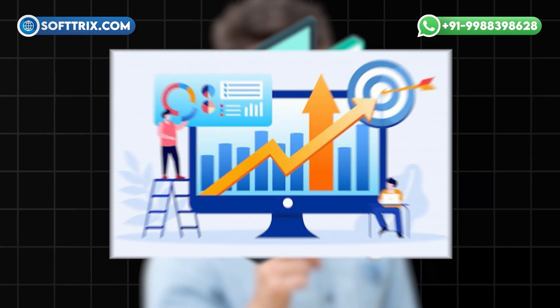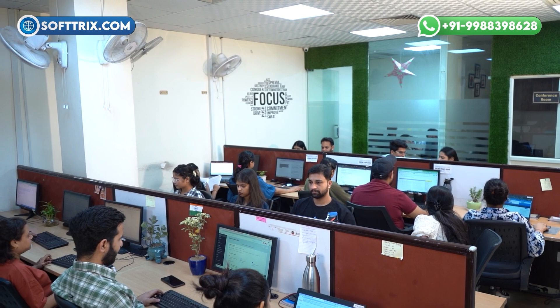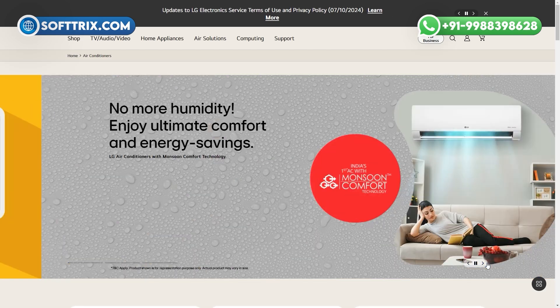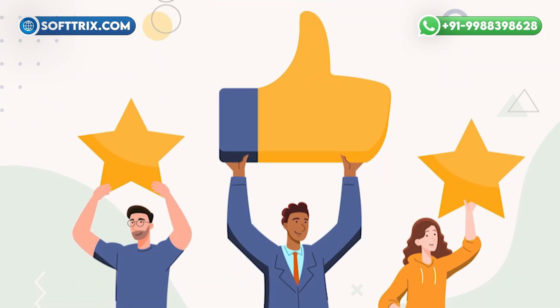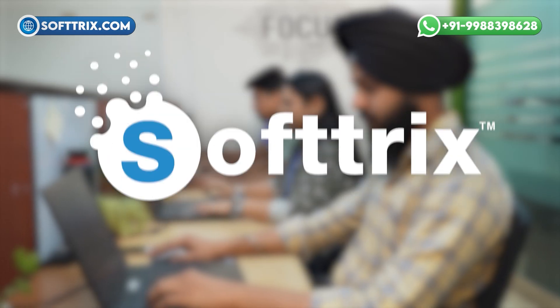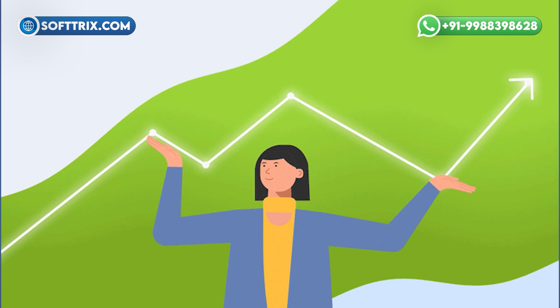If you want to create a website that drives sales, Softrix can help. Softrix specializes in creating tailored web solutions for home air conditioning businesses. A team of experienced designers and developers understands the importance of a user-friendly interface and informative content. We design websites that not only look great but also function seamlessly across all devices, ensuring your potential customers have a positive experience every time they visit. Let Softrix help you create a website design for home air conditioners that enhances user experience, builds trust, and drives conversions.